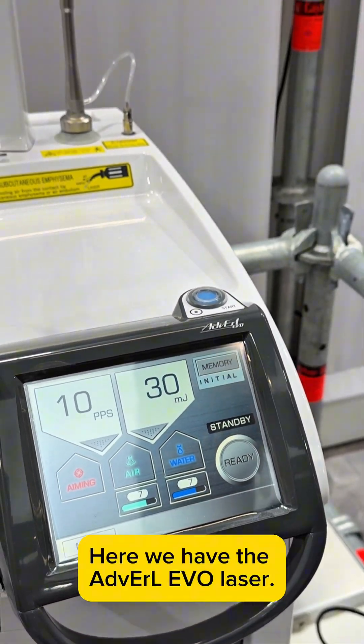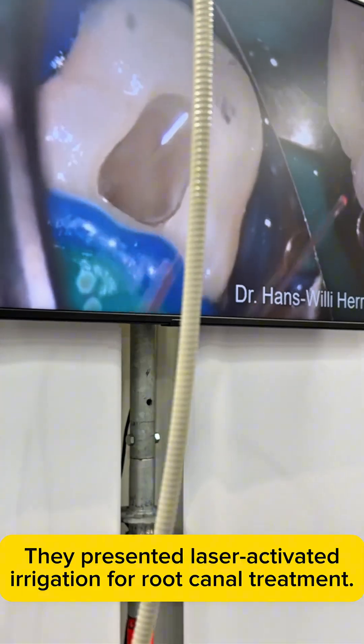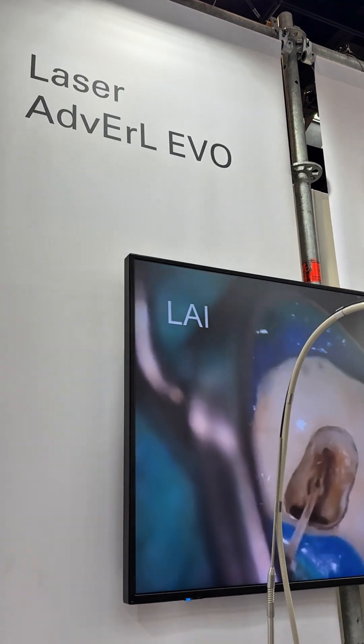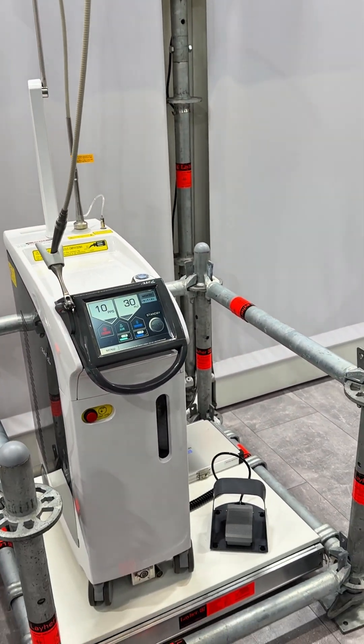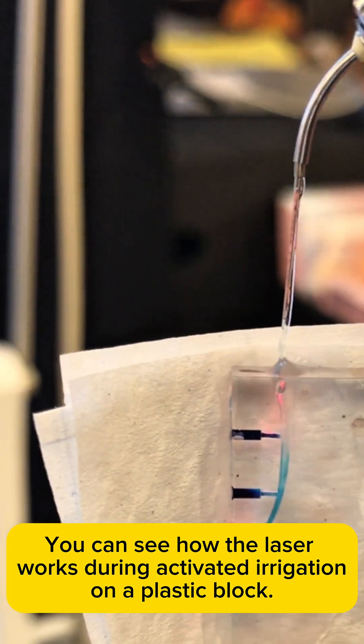Here we have the Advarel Evo laser. They presented laser-activated irrigation for root canal treatment. You can see how the laser works during activated irrigation on a plastic block.